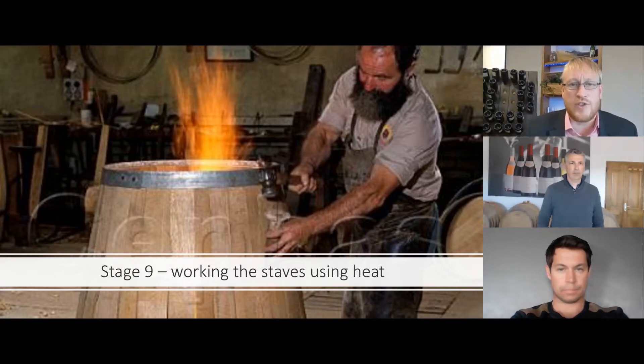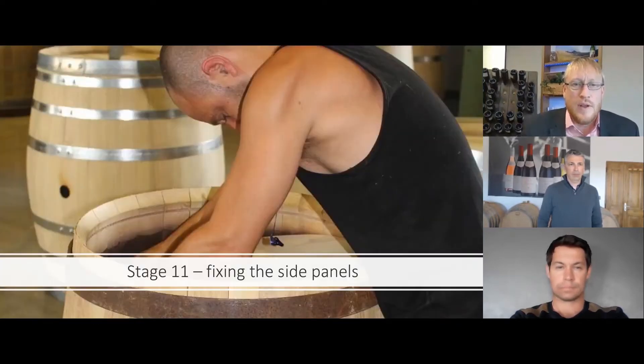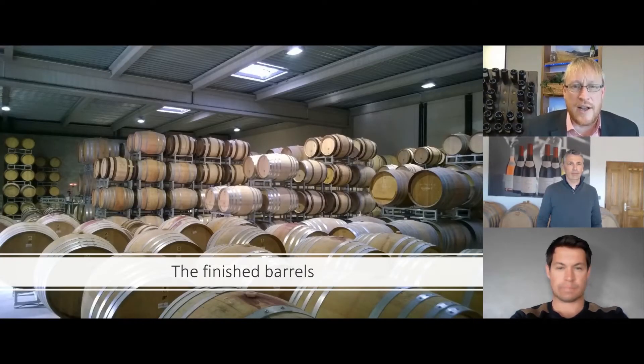In order to work those staves, they are heated — traditionally done over a flame, though it can also be done under steam, and whether it's done under flame or steam will have an impact on the final barrel. We then do a process called toasting, where a flame is lit inside the barrel and the inside is charred. Winemakers decide on the level of toasting, from light to heavy. The side panels are fixed, holes are inserted so we can get the liquid in, and that is the finished barrel at our winery in Kiran.